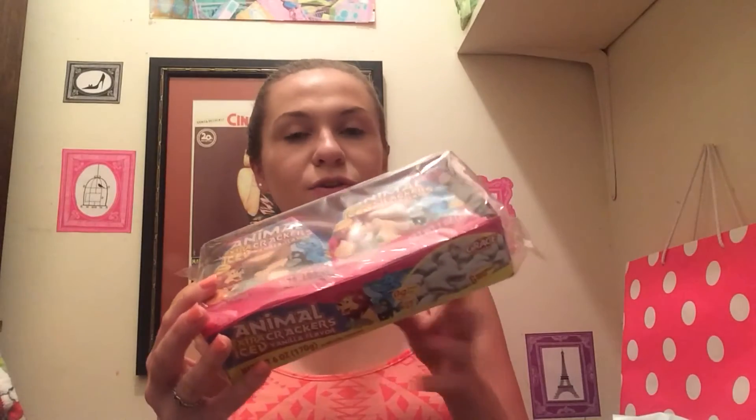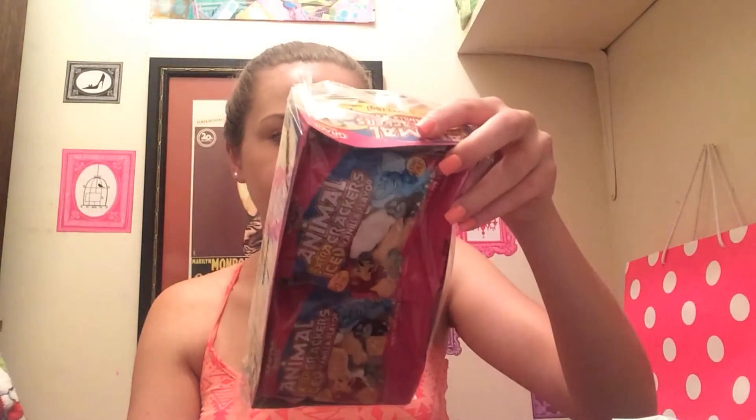Number one, something I was excited about: the Animal Extra Iced Cracker Vanilla Flavor. I grew up with these and the ones that have the actual cream icing with the sprinkles — you know what I'm talking about? They are delicious and amazing. I saw these at the Dollar Tree and decided I needed them. They have a big bag and individual packs for lunches. It's by the brand Grace Snacks. They're good, they're fun, and they taste delicious.